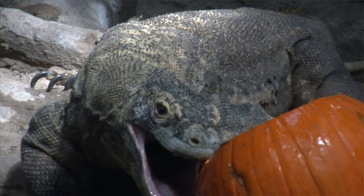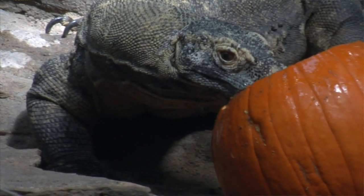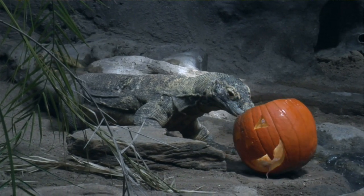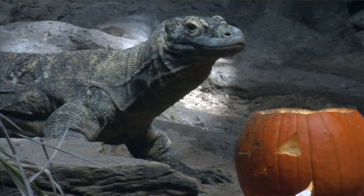Komodo dragons' mouths are lined with razor sharp teeth. They're curved, and on the inside of the curve it's serrated like a saw, and their mouth is lined with hundreds of them. Their teeth help them take a really nasty chunk out of whatever type of prey item they're going for.